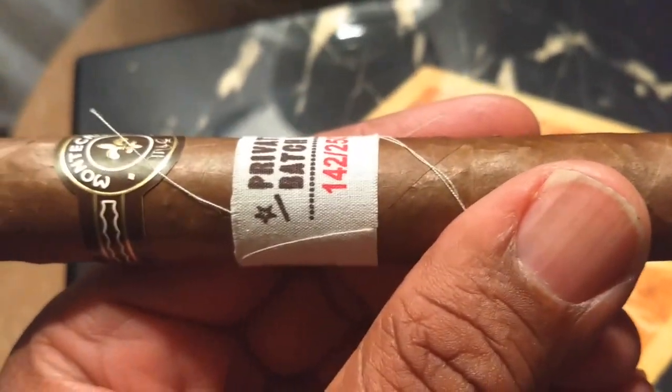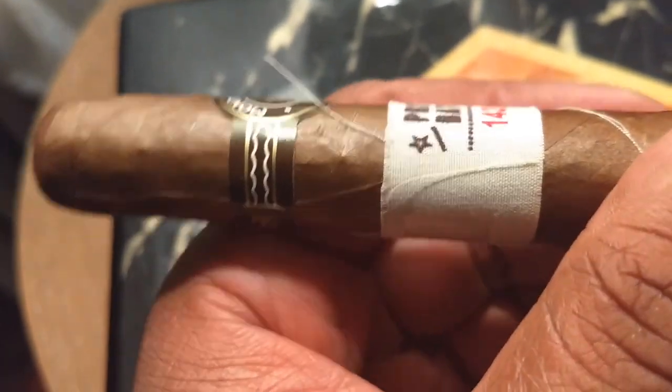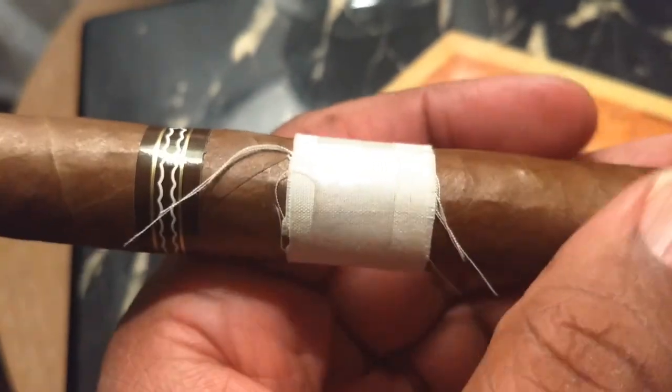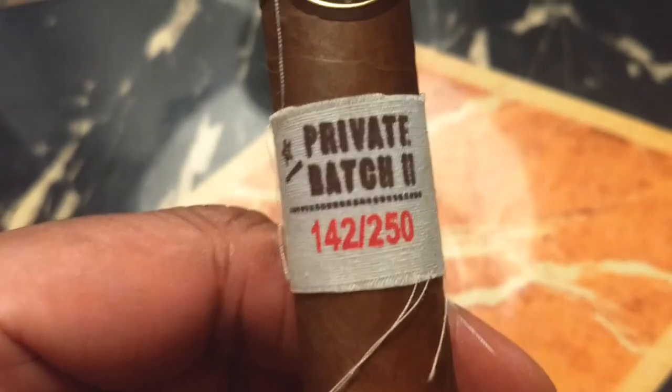And this also says Nicaraguan filler as well, from 2011. The Grupo de Maestros are the same guys that put together Romeo and Julieta, Monte Cristo Epic, Henry Killet, Stalk Cut, and a couple of other cigars.